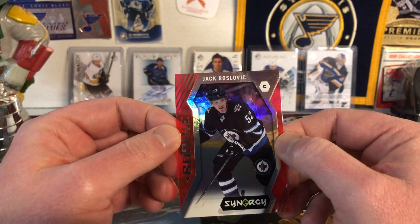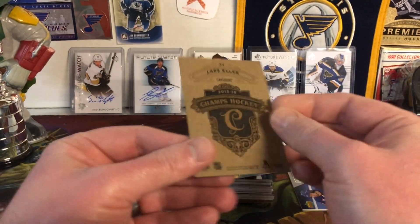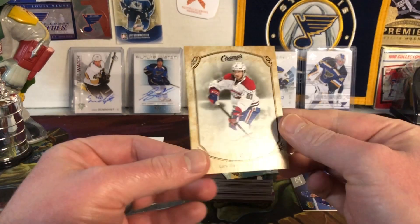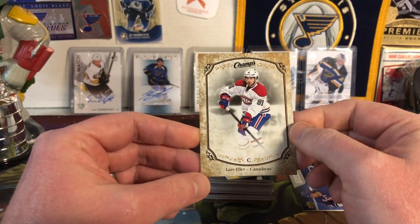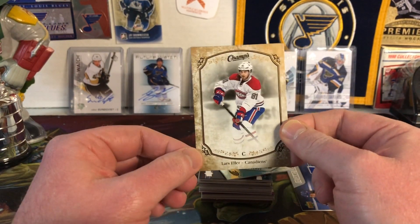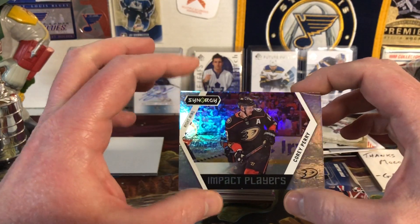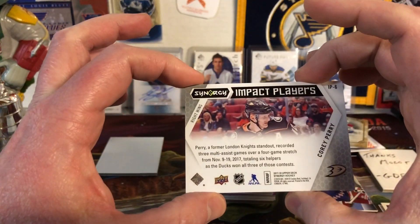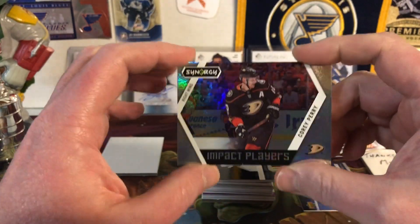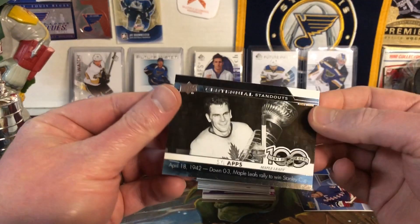Here's more Champs — the gold variation of Lars Eller, and it's got the champion back variation too. Not only is it the champion back, it's the gold version which is a little more rare. I absolutely love the Champs series and wish they'd bring it back. Next up, Synergy Impact Players of Corey Perry from 17-18 — cool looking card. Not so much an impact player this year, but he has been in the past.